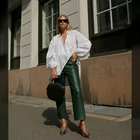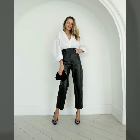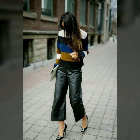Hello dear friends, welcome to my channel. How are you all? I hope you are all fine and doing well. Today I'm going to share with you very stylish and trendy designs of leather pants for women and girls.